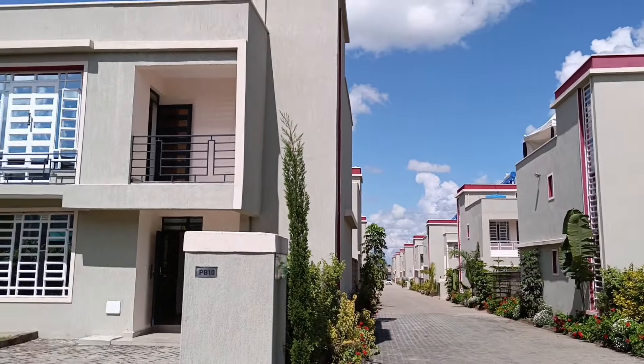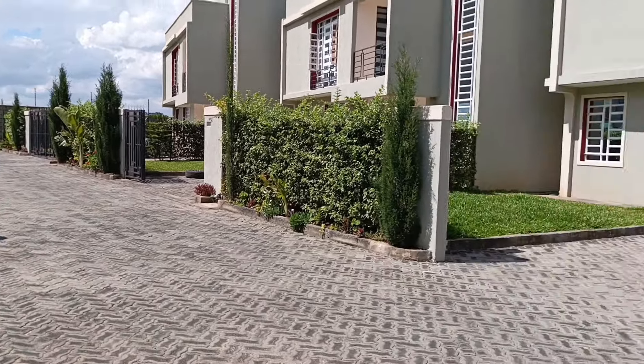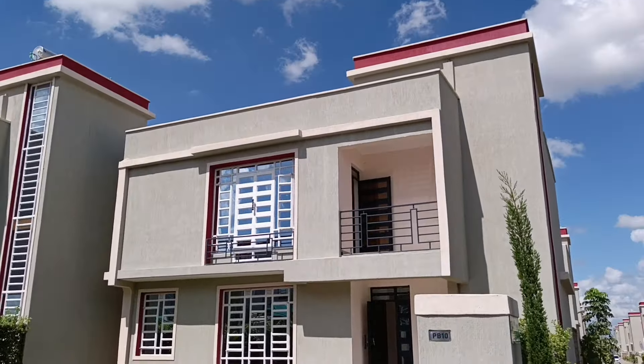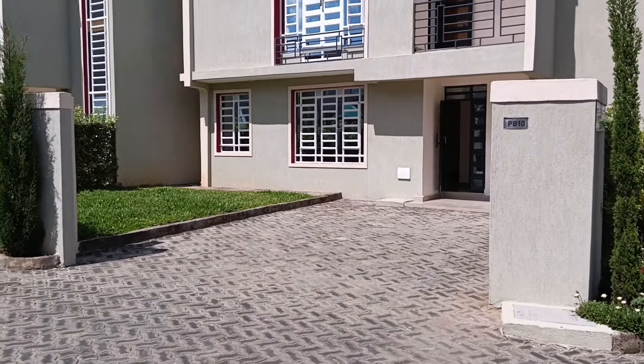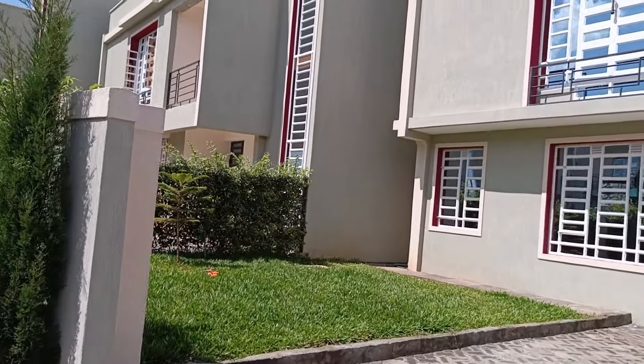If you're looking to rent this unit, it's asking 85,000 Kenyan shillings — just let me know. As we come in, we have our garden.